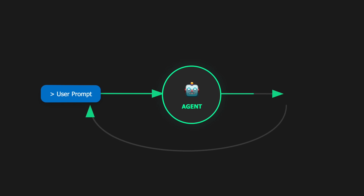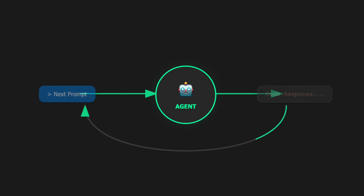But why did Anthropic even create this? And won't this cost a lot of money since it's running the same prompt again and again? Let's find out.